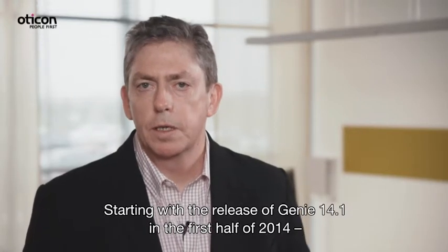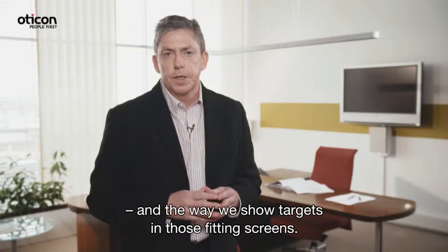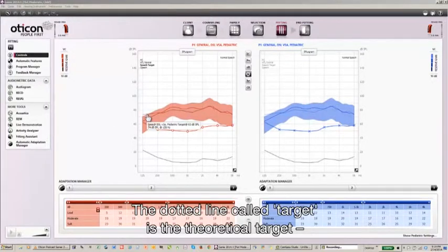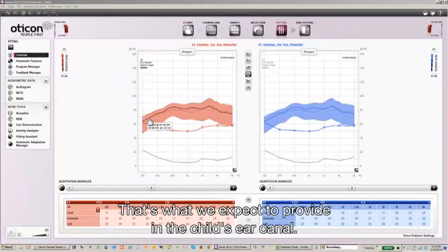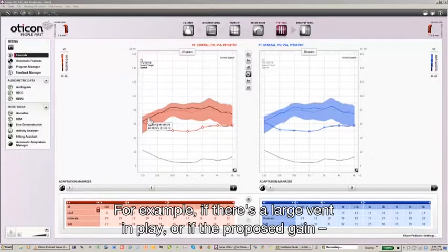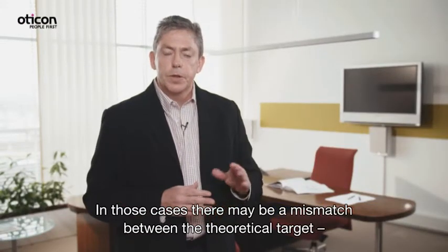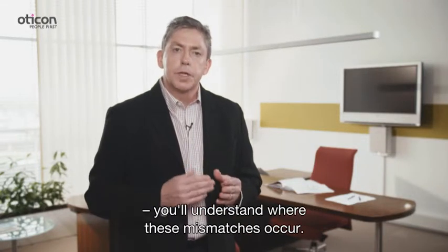Starting with the release of GENI 14.1 in the first half of 2014, we're changing the way we show screens in GENI and the way we show targets in those fitting screens. When you open a GENI fitting screen, you'll now see two different lines on the graph. The dotted line, called 'target,' is the theoretical target as called for by DSL. The solid line, called 'simulation,' is what we expect to provide in the child's ear canal. The simulation is based on our attempt to meet the DSL targets, but with any corrections necessary for acoustic reasons — for example, if there's a large vent, or if proposed high-frequency gain is at particularly high levels. That way, when you see the same response in your real ear machine, you'll understand where these mismatches occur.